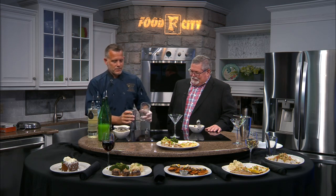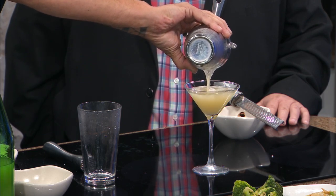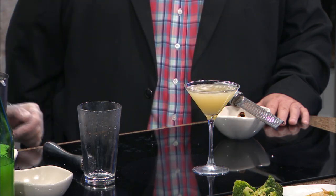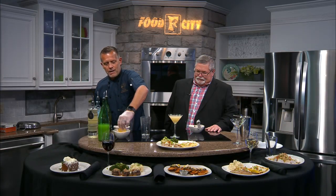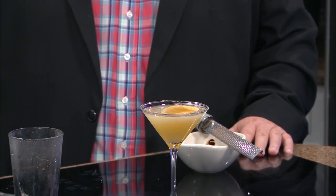We had a good seal on that — no leaks. Then we'll take our strainer, because we don't want the little chunks of apple in there, and pour it into our chilled martini glass. And then one more step: we take a sliver of apple dusted with fresh cinnamon, lay it across the top, and there's your Fresh Apple Martini.